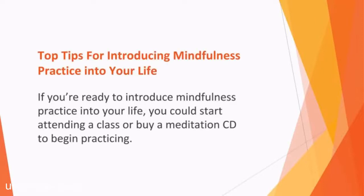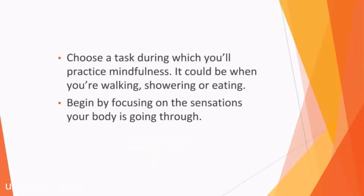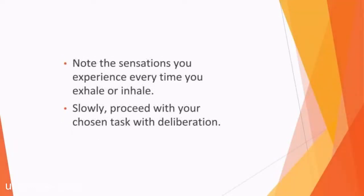Top tips for introducing mindfulness practice into your life: if you're ready to introduce mindfulness practice, you could start attending a class or buy a meditation CD. There are however less formal approaches you can adopt. Choose a task during which you'll practice mindfulness — it could be when you're walking, showering, or eating. Begin by focusing on the sensations your body is going through. Breathe slowly through your nose, allow the air to move downwards to your lower belly, and allow your stomach to fully expand. Breathe slowly out through your mouth. Note the sensations you experience every time you exhale or inhale.